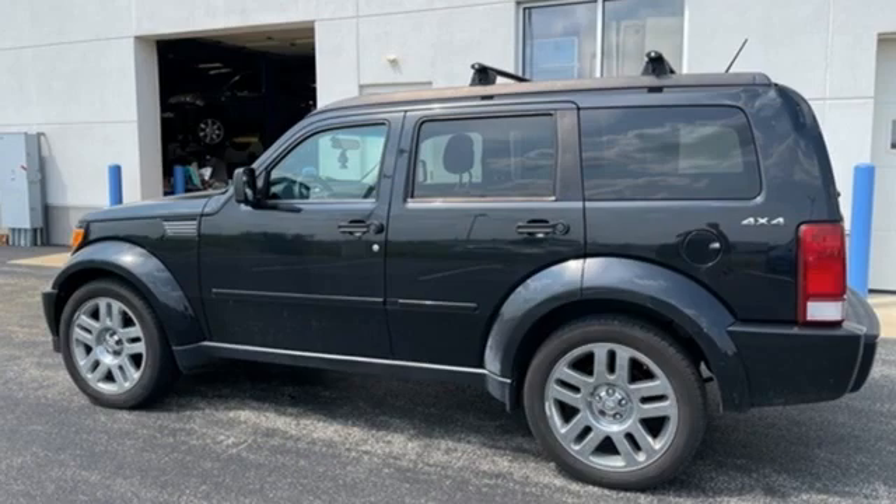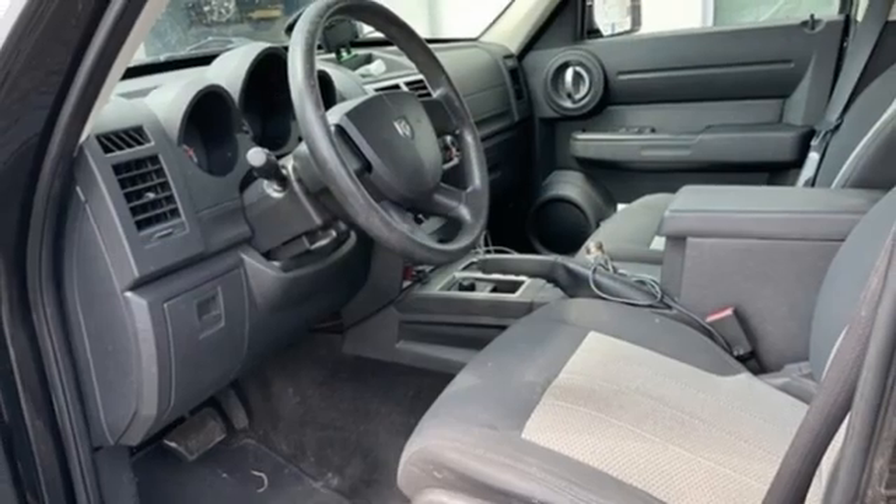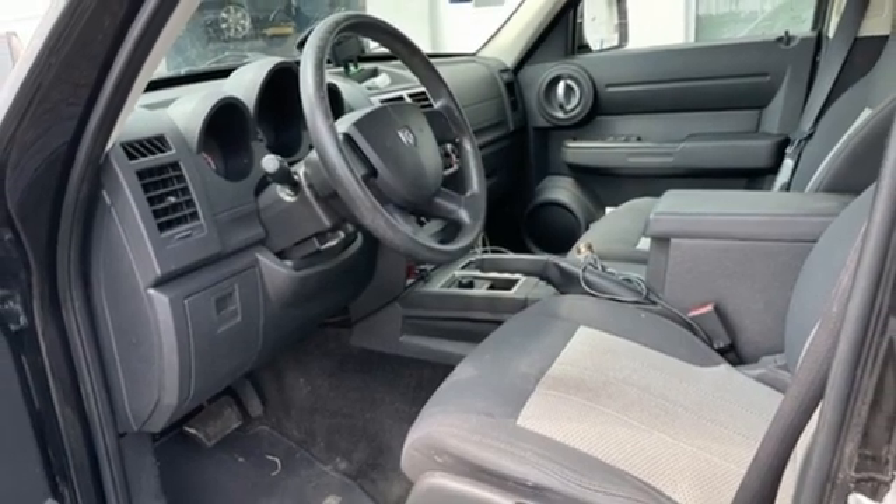AM-FM Sirius satellite radio. Can a vehicle be daring yet sensible? Yes, it's a Dodge. Take it for a test drive today.